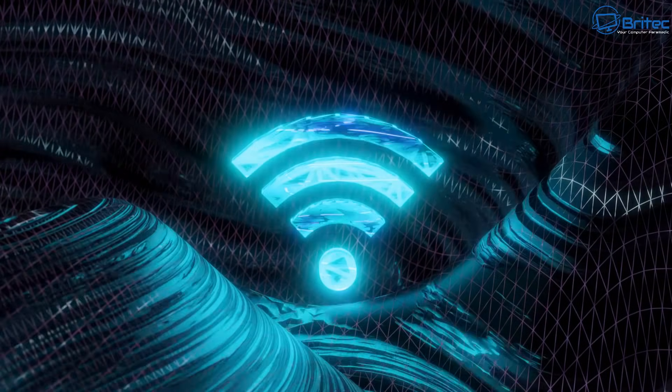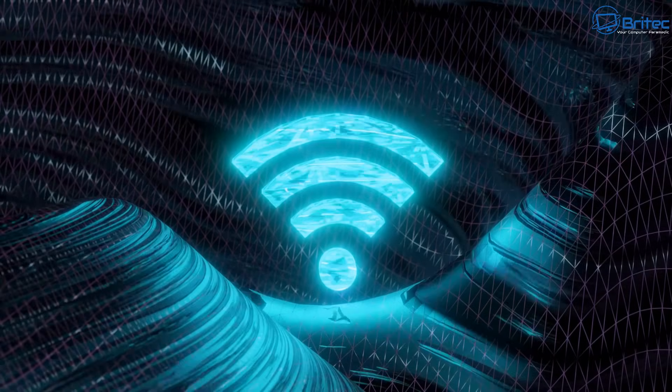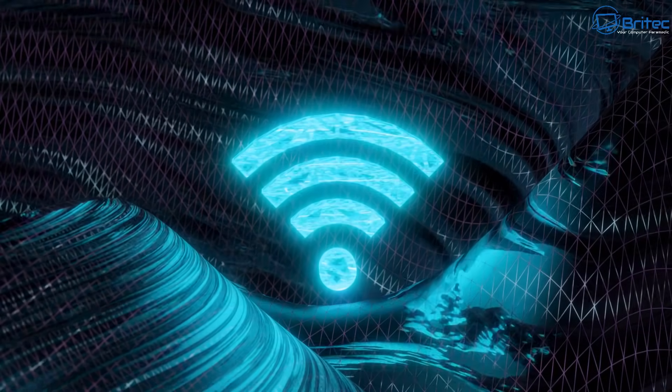There's also less interference because there are fewer devices on the 5 gigahertz band. Because you're running 5 gigahertz, it's going to have a higher bandwidth, which means connecting multiple devices simultaneously will give you higher data rate speeds.